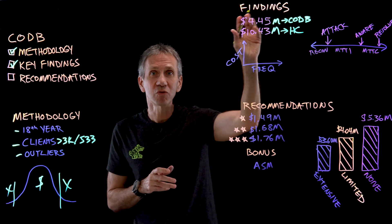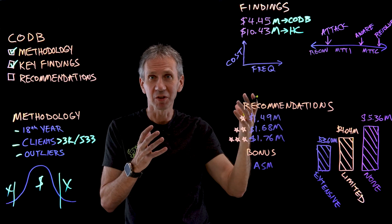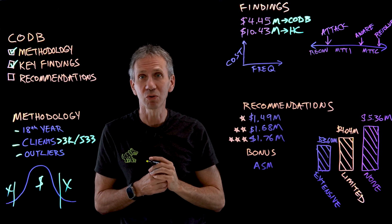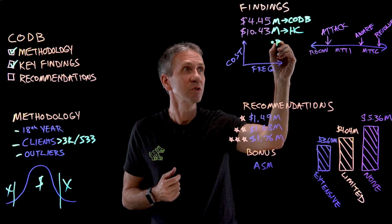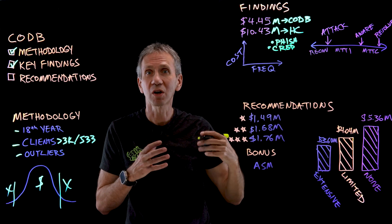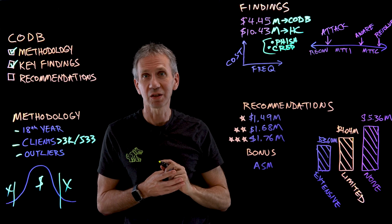There are a lot of different ways that data can be breached, a lot of different ways bad guys get in. If we look at the cost of different types of attacks and the frequency of those, and put those two together, the things that are highest cost and highest frequency are contributing most to those numbers. The top one was phishing attacks, and just behind it were attacks that deal with credential compromise.